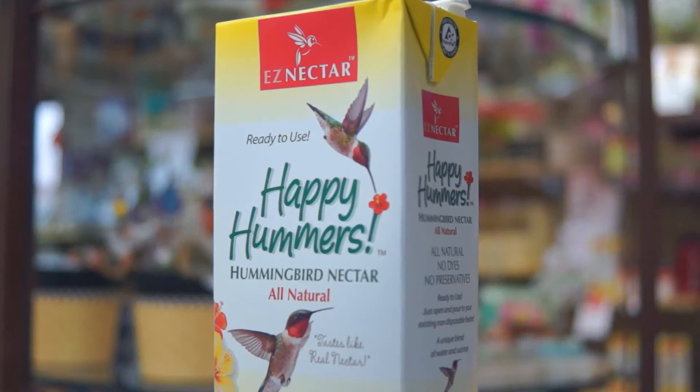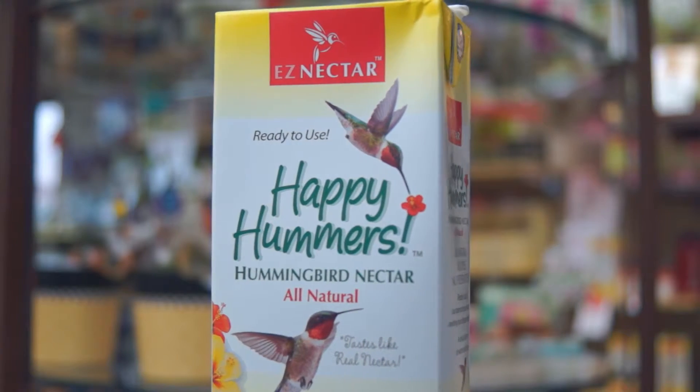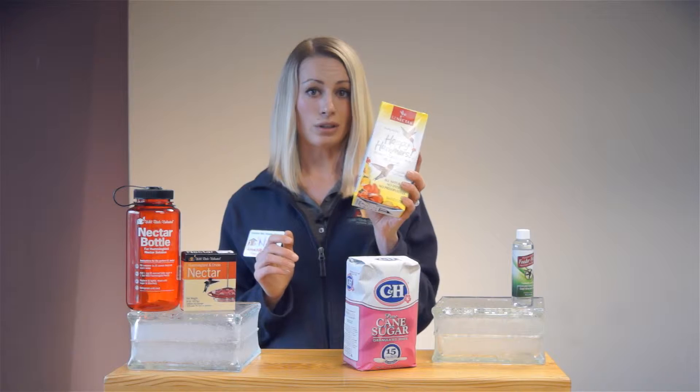If you want a more convenient way to feed your hummingbirds, we also have a ready-to-use nectar mixture. With this, you pour it directly into your hummingbird feeder. It doesn't have any dyes or any preservatives — it's completely natural — and then you can store what's left over in the fridge.